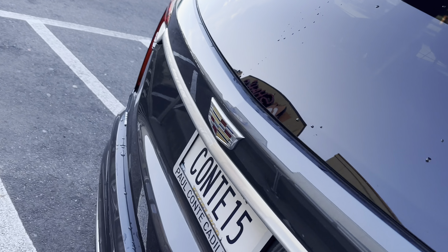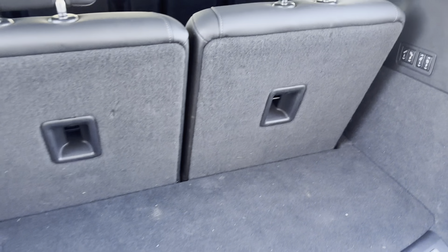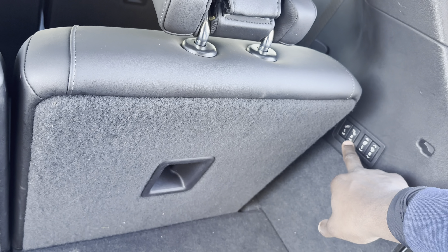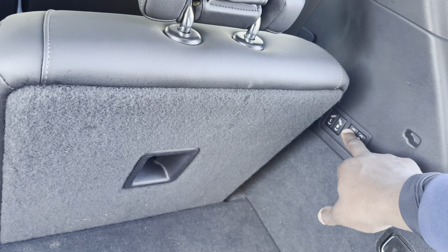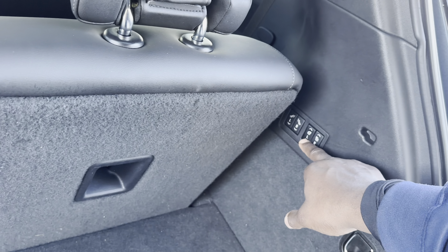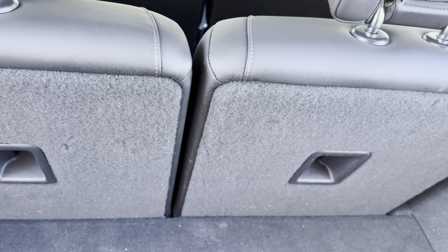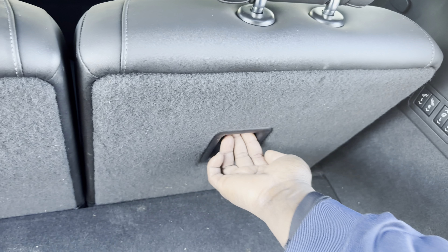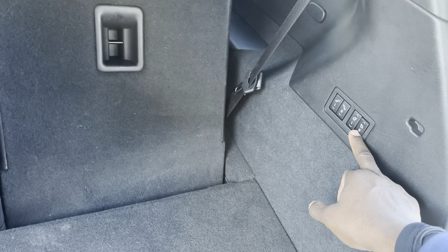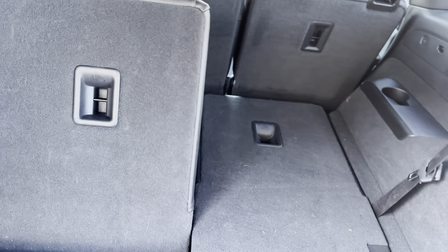I wanted to make a review about this car specifically because I was pushing it as an option to the Cadillac Lyric. Cadillac let me hold one of these. Now, the third-row seats — I wasn't sure how to fold them at first. They're not automatic; you push and hold down, then they slide down. You do the same on the left side — push and hold, and it slides down. That gives you a pretty decent amount of cargo space.